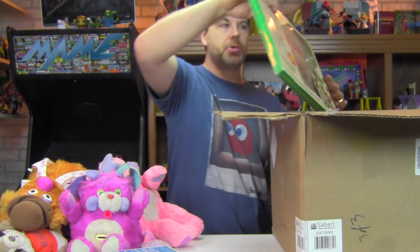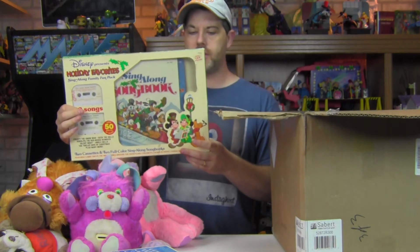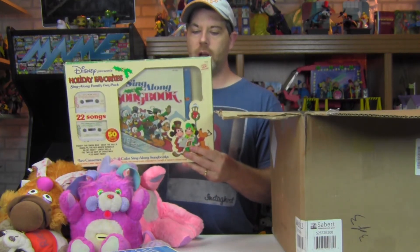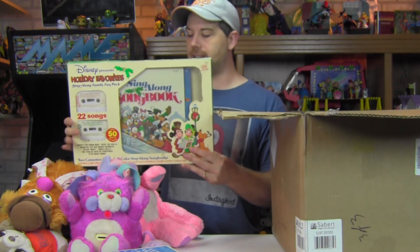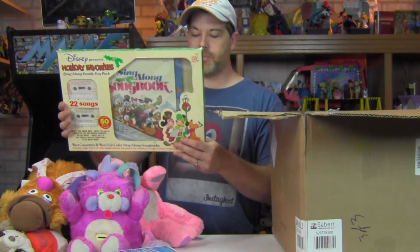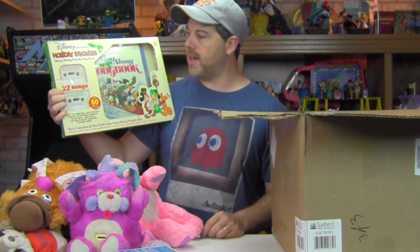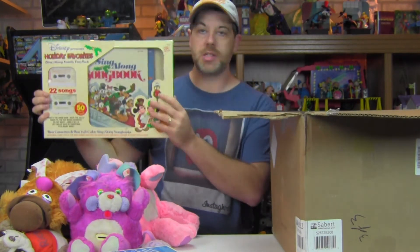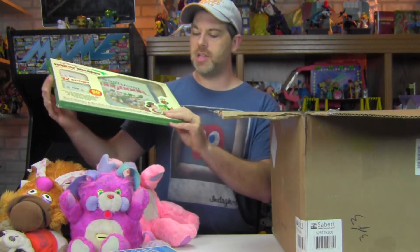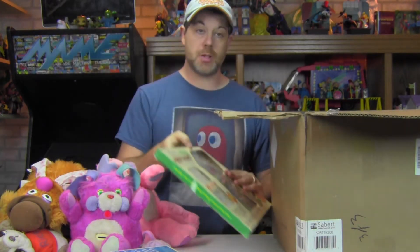Next up, another item for Carrie, which was kind of neat — Disney Presents Holiday Favorites: The Sing-Along Family Fun Pack, which is complete. It's basically two songbooks with sheet music and two cassettes with 22 complete songs. It's not exactly the Disney characters singing them, but it is licensed Disney stuff with the songbooks. It's really neat to have it in its original cardboard packaging. These are not easy to come by and pretty hard to find because this cardboard is pretty flimsy.